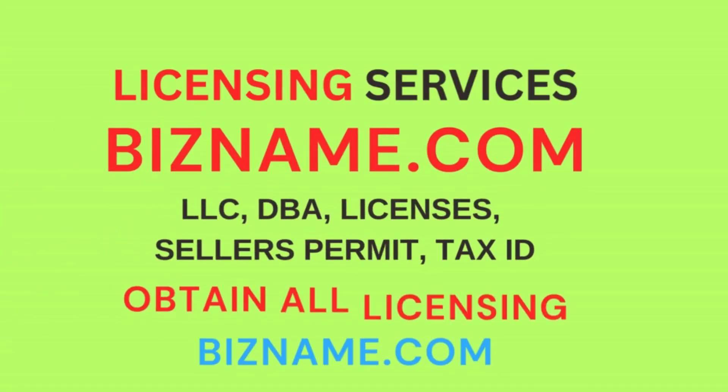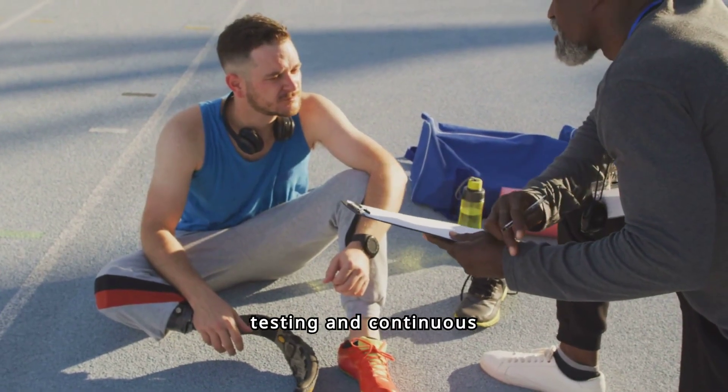If so, just submit one form at bizname.com with your business info. ASC certified mechanics undergo rigorous testing and continuous training.